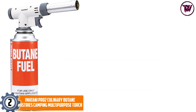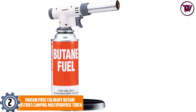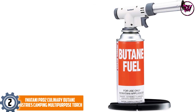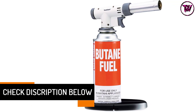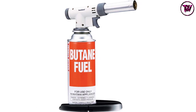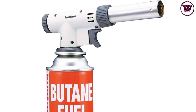At number 2, the Iwatani PR02 Culinary Butane Pastries Camping Multipurpose Torch. This multipurpose torch can be used to sear meat, create a sugary crust, and even for roasting and charring vegetables. The all-purpose butane-filled smart torch has adjustable flame size and shape to focus the flame on the target. Starting and using this torch is very easy, and the safety plate makes it topple-proof. Once exhausted, the butane canister can be replaced effortlessly by twisting and locking. The one-touch piezo ignition and stabilizing plate are features meant for extra safety while using the torch.